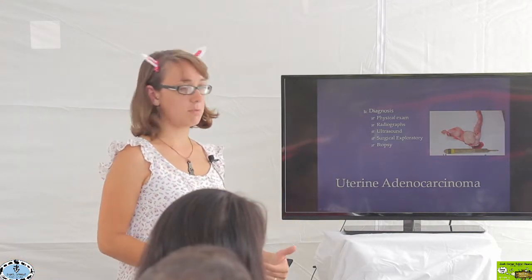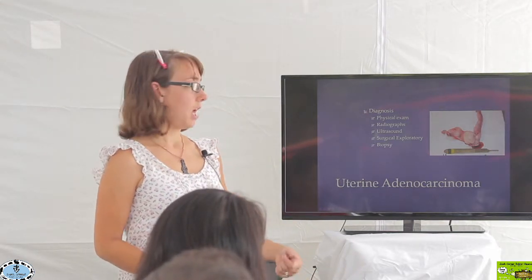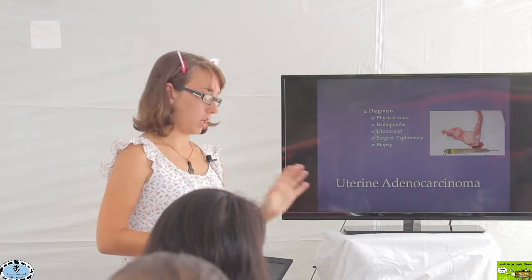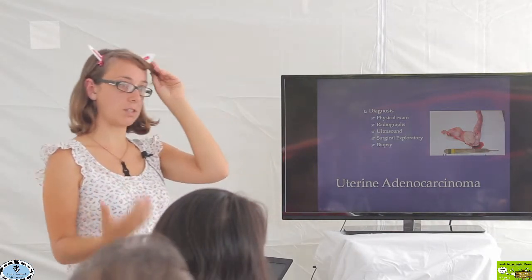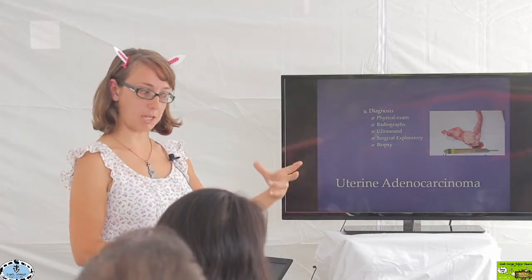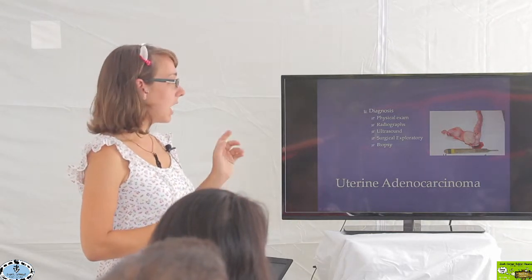To diagnose it, sometimes we can do so based on physical exam. If a rabbit comes in with a history of urinating blood, is a female older than two years of age, and I feel a mass in the back portion of the abdomen, I'm going to be pretty sure we're dealing with uterine cancer. We can't say that with a hundred percent certainty until we actually take the cancer out and look at it under the microscope, where a pathologist identifies it as cancer.